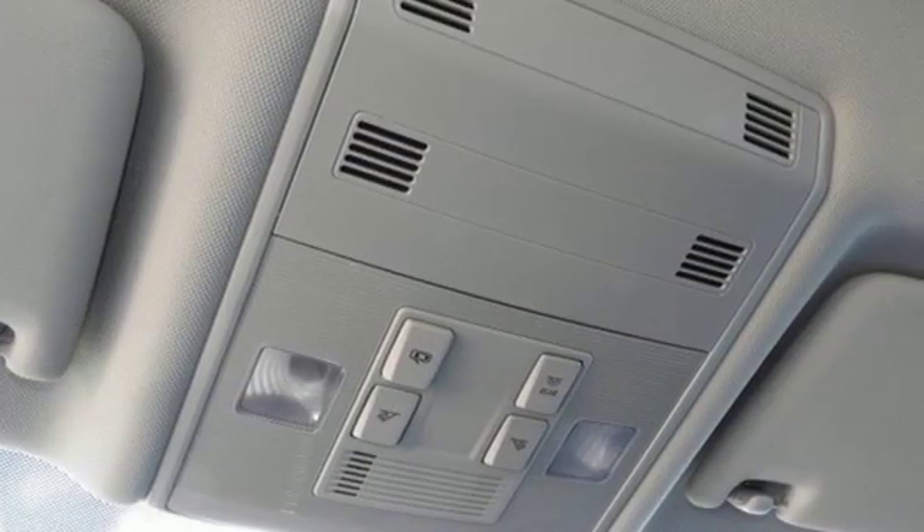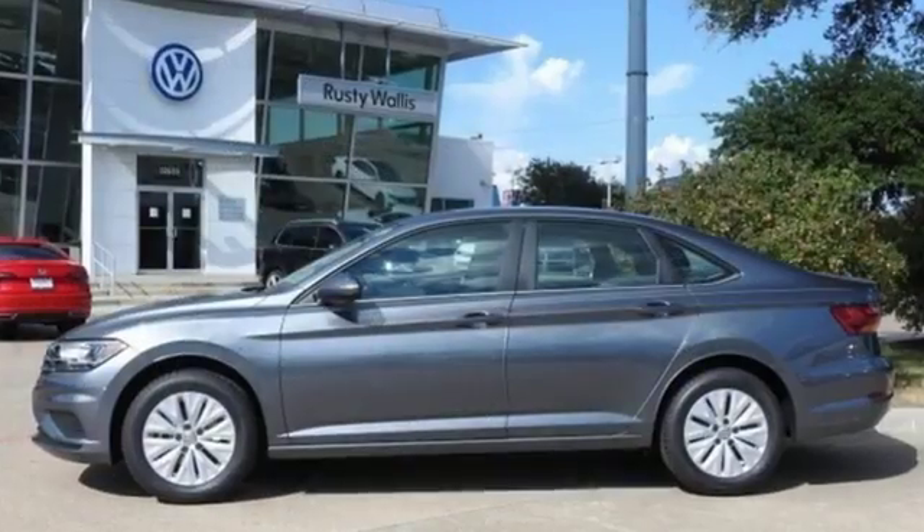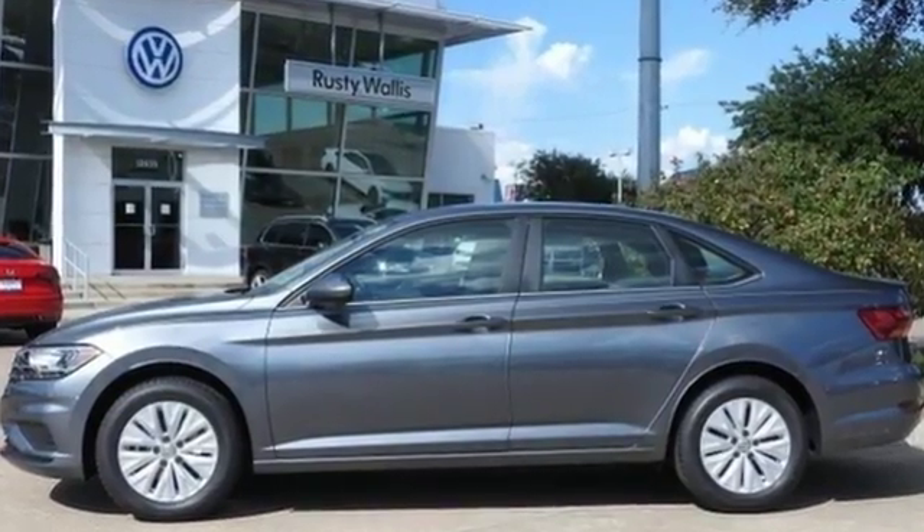Volkswagen — performance you'd expect with the precision of German engineering. See what it can do for you when you take it for a test drive.